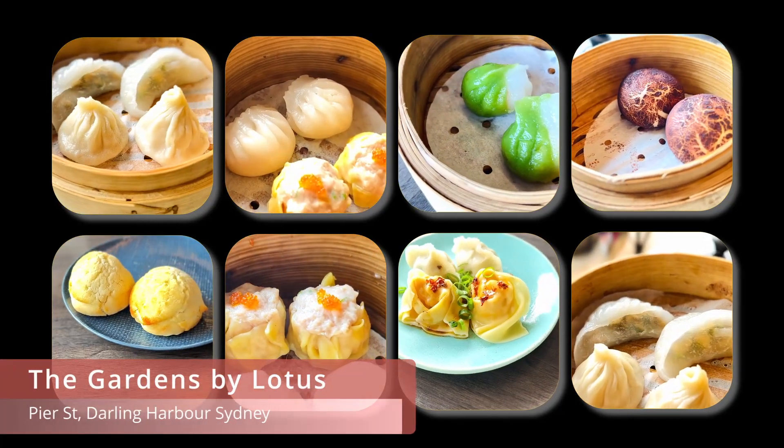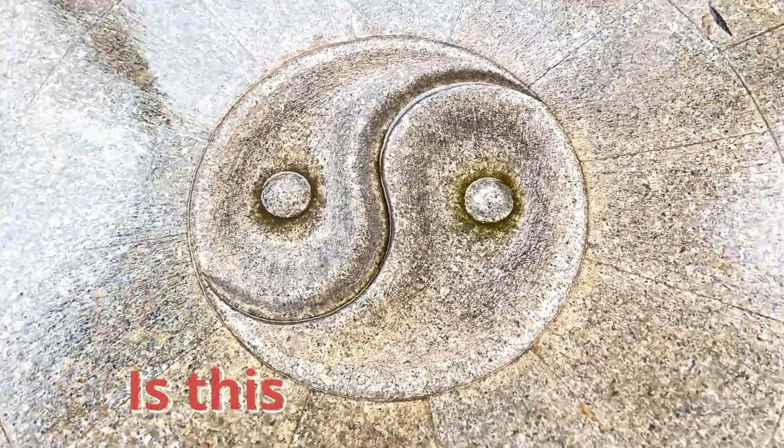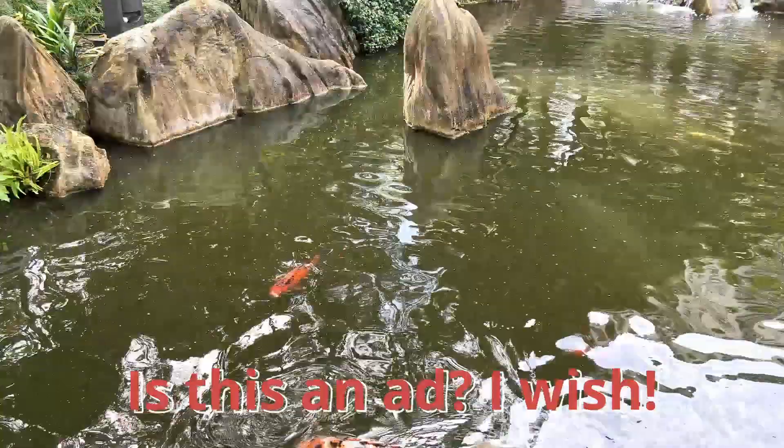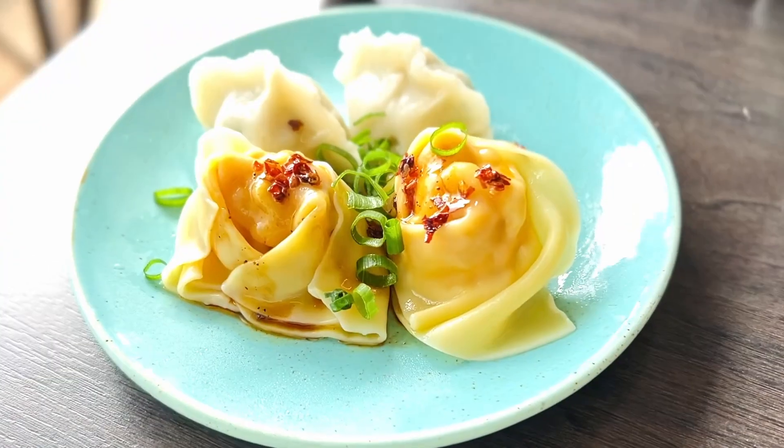This all-you-can-eat dim sum buffet, sitting in a beautiful Chinese garden in Sydney CBD, is fancy. They take the dim sum classics and put their own spin on it. The tranquility of the garden contrasts greatly with the hustle of the city. Is this your first time seeing a dim sum buffet? Does it work like other buffets? Is it worth the price?